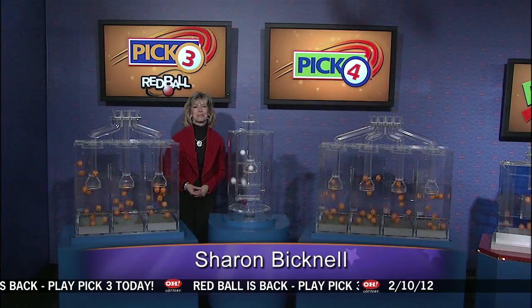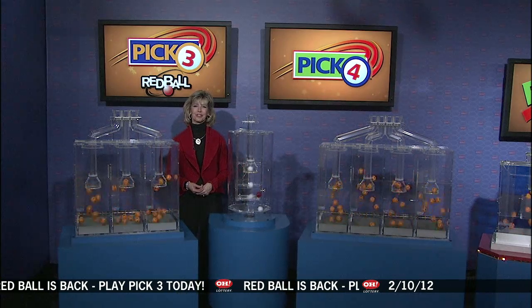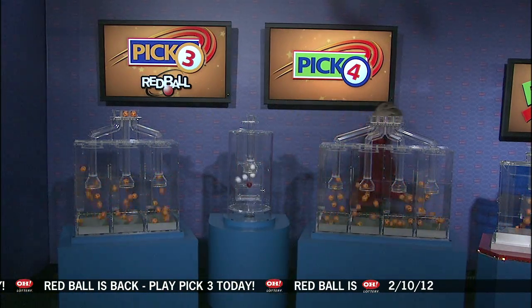Live from Cleveland, Ohio, welcome to the Ohio Lottery drawing. Good evening, everybody. We are here to pick winning lottery numbers for this Friday, February 10. Here are tonight's winning pick three numbers.